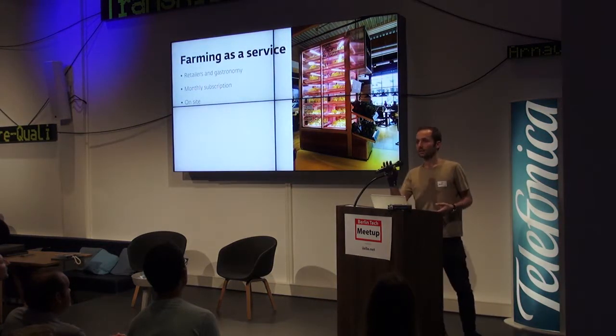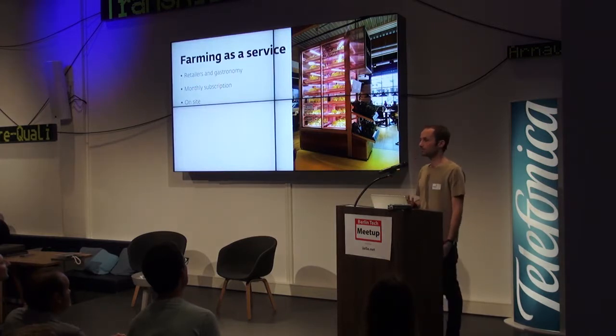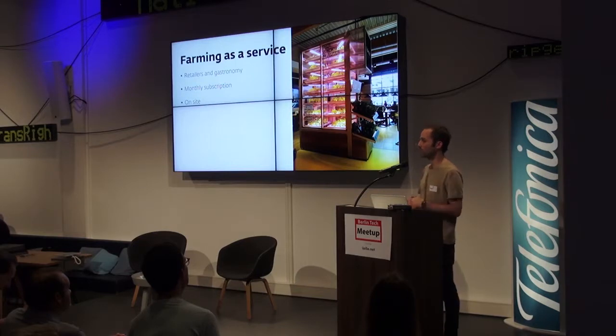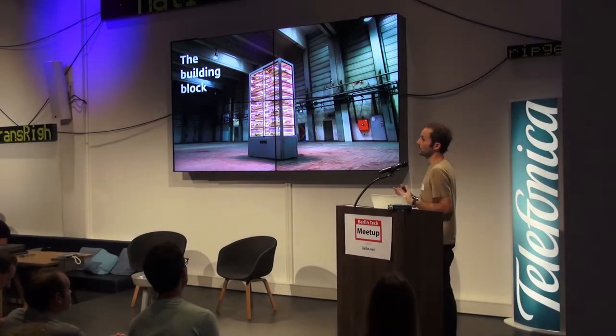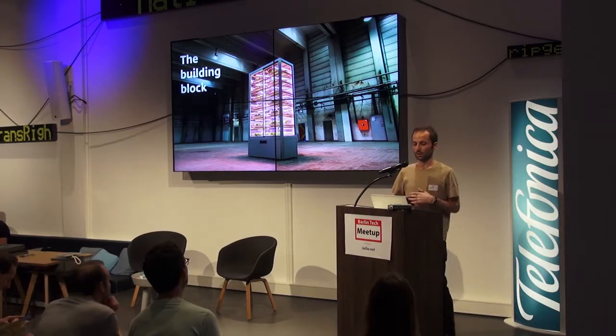Our clients are retailers and restaurants. They subscribe for a monthly capacity. They can choose a multiple of 300 plants per month, and they have a catalogue of 30 crops. They come in different colors, different varieties. Once the contract is signed, we deploy our autonomous farming unit — the building blocks of our physical but also digital platform, which is the topic of tonight.